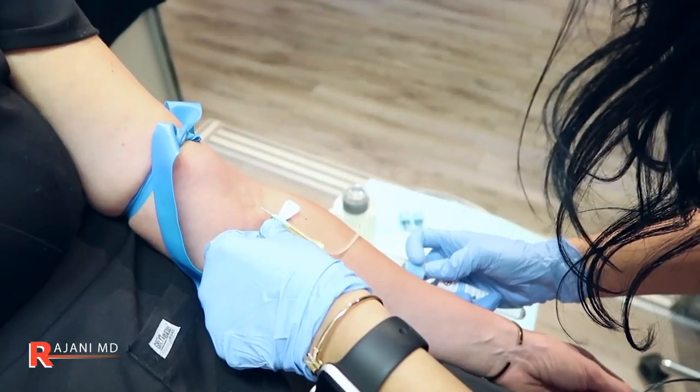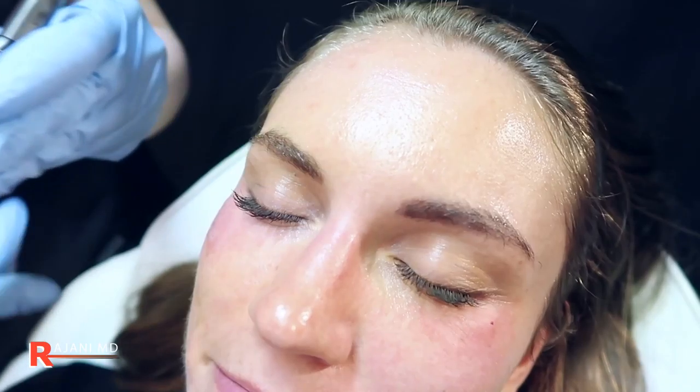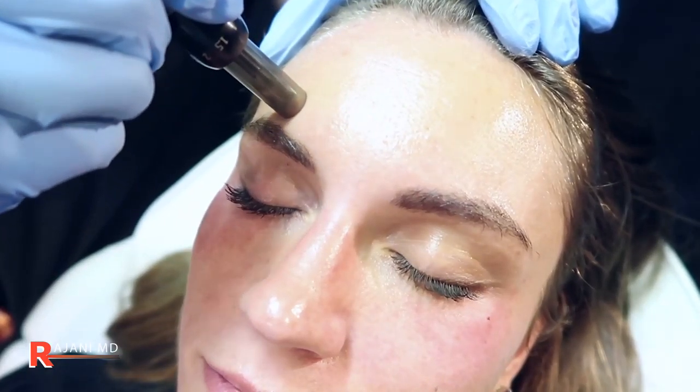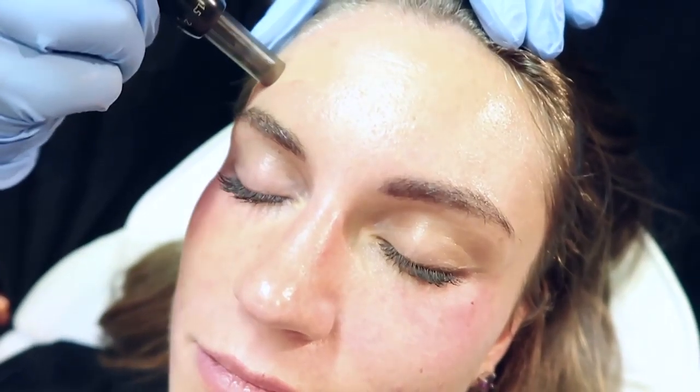Plasma Glow takes this whole process to another level because we're using PRF — platelet-rich fibrin — which are your own blood products, growth factors, mesenchymal stem cells, and all the healing factors concentrated. So what does this procedure do? It provides a beautiful glow, gives the pore size a tightened appearance, and it does help with brown spots — although there are better treatments to absolutely focus on browns — but over time they will improve.